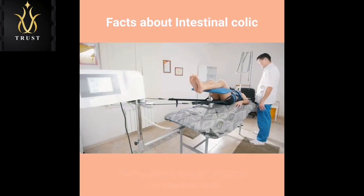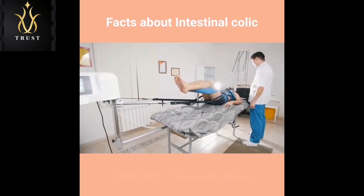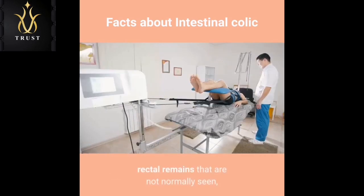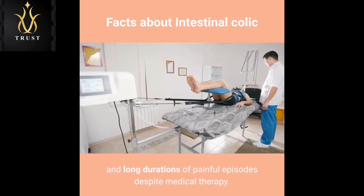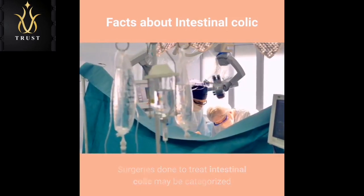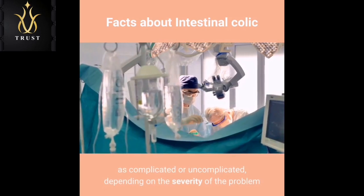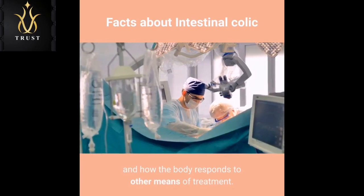Below are some signs that surgery is already needed to treat intestinal colic: severe pain in the abdominal areas, rectal findings that are not normally seen, and long durations of painful episodes despite medical therapy. Surgeries done to treat intestinal colic may be categorized as complicated or uncomplicated, depending on the severity of the problem and how the body responds to other means of treatment.